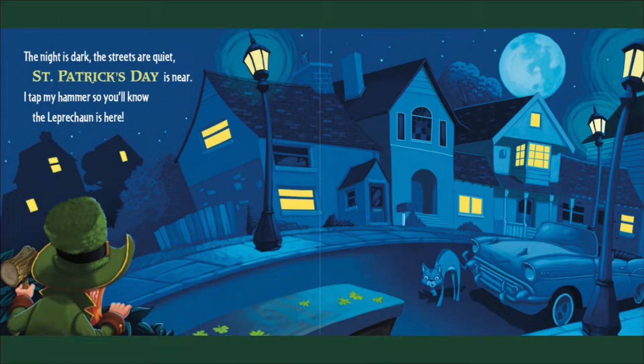The night is dark, the streets are quiet. Saint Patrick's Day is near. I tap my hammer so you know the leprechaun is here.